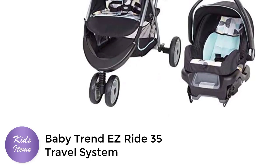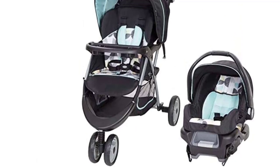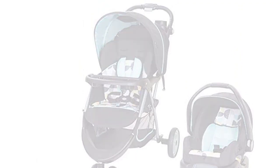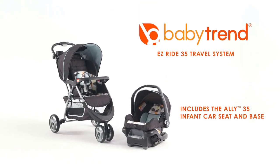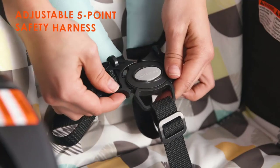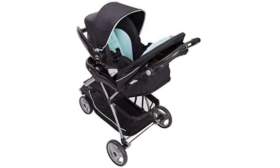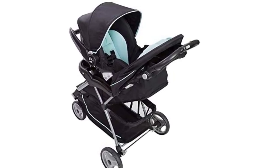Number 2. The Baby Trend Easy Ride 35 Travel System in Doodle Dots is an ideal choice for parents who are always on the go with their little ones. This stroller is designed to provide both comfort and safety for your baby, and convenience for you. One of the key features is the easy flex-lock infant car seat, which securely attaches to the stroller with a simple click-in system.